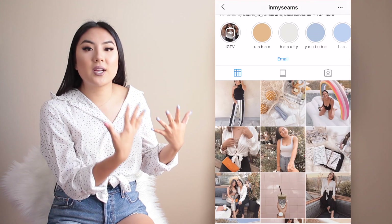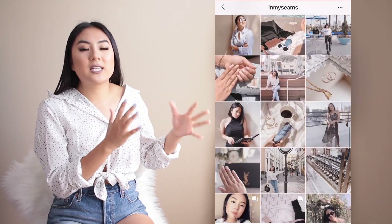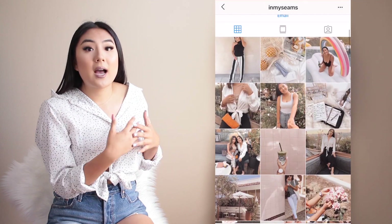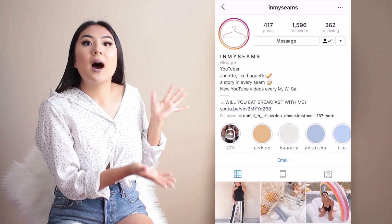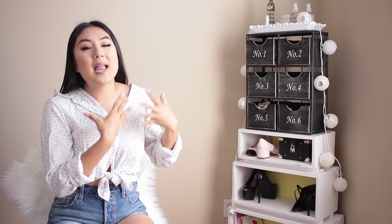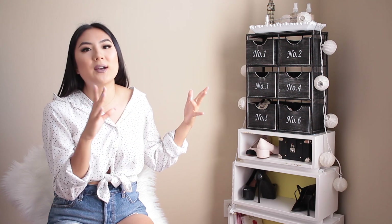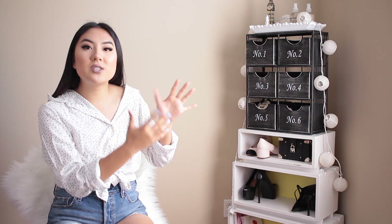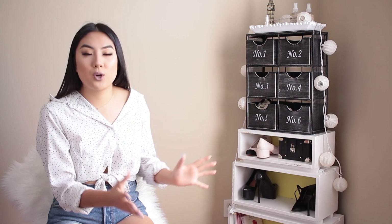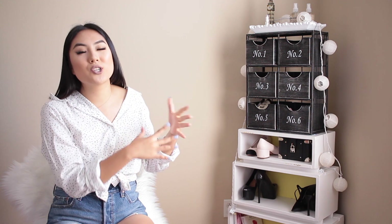My Instagram is very lifestyle, fashion, beauty-based — California casual, classic, trendy, chic kind of vibe. I focus on fashion, but also beauty and makeup, and I like to highlight my city. I live in Los Angeles, so I scope out different places. My entire feed alternates: an outfit photo or selfie, then the next post will be either a location in LA, a coffee drink, a flat lay, or a new makeup product. So if I have a cute outfit on, I make sure it fits my tones, then I'll post that the next day after my flat lay or location shot.